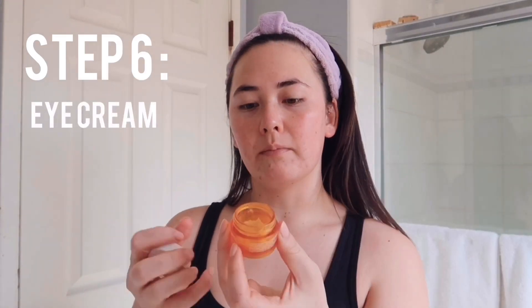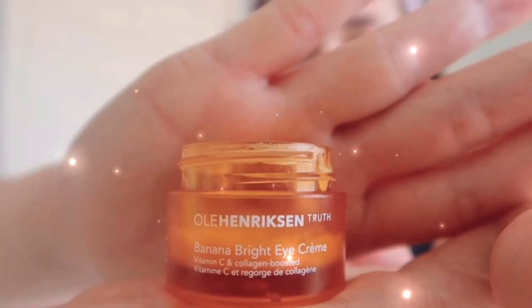Next I go in with my eye cream — this is the Ole Henriksen Banana Bright Eye Cream. I do eye cream before moisturizer because the eye area is super sensitive and I don't want to put too much product on it at one time, so I try to avoid the eye area with moisturizer and just let it absorb the eye cream.